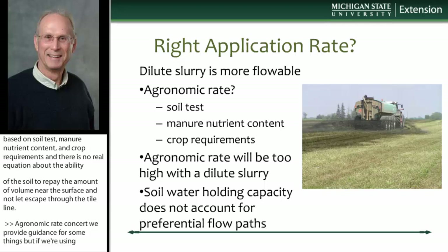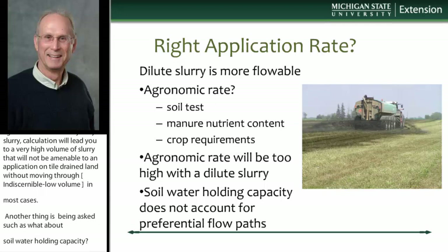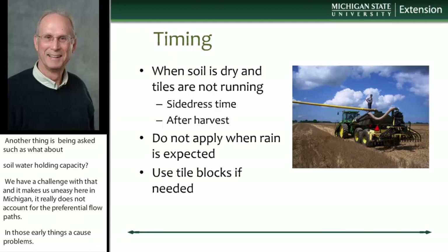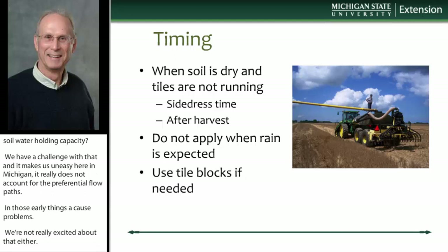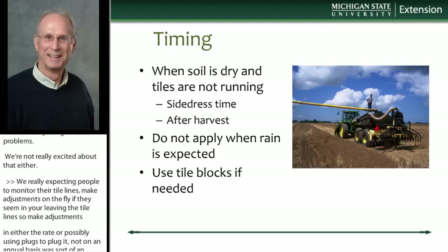Folks have also asked about soil water holding capacity — we have a number for that from basic soils data. But the challenge is it really doesn't account for preferential flow paths, and those are really some of the things that cause problems. So we're not really excited about that approach either. What we're really expecting is for people to monitor tile lines and make adjustments on the fly — if they see manure leaving the tile lines, adjusting rate or possibly using plugs as an emergency measure, not on an annual basis, but when they're running into problems.